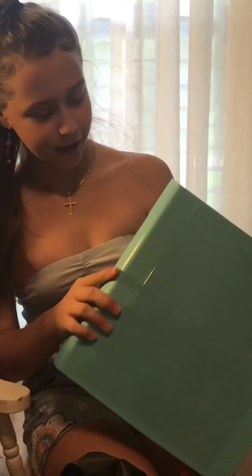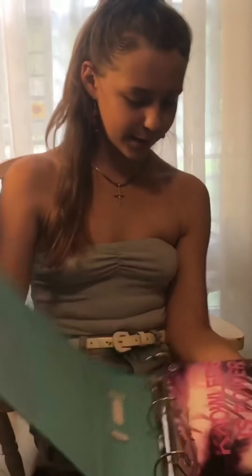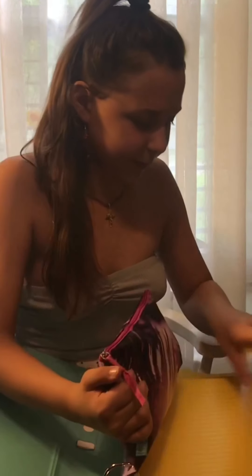So we have this big giant binder — she asked for a three-inch binder, can you believe this? I got the two-inch, don't tell her. We also have this beautiful pencil pouch that says 'Knowledge is Power,' and it has all these little dividers in here.